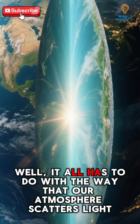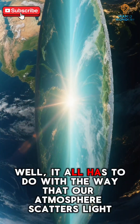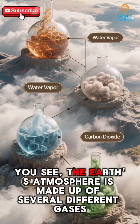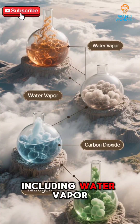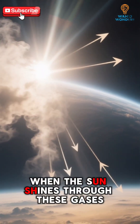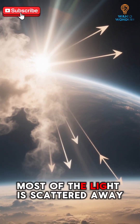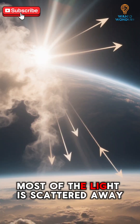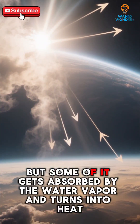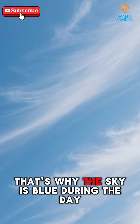Well, it all has to do with the way that our atmosphere scatters light. You see, the Earth's atmosphere is made up of several different gases, including water vapor, carbon dioxide, and nitrogen. When the sun shines through these gases, most of the light is scattered away, but some of it gets absorbed by the water vapor and turns into heat. That's why the sky is blue during the day.